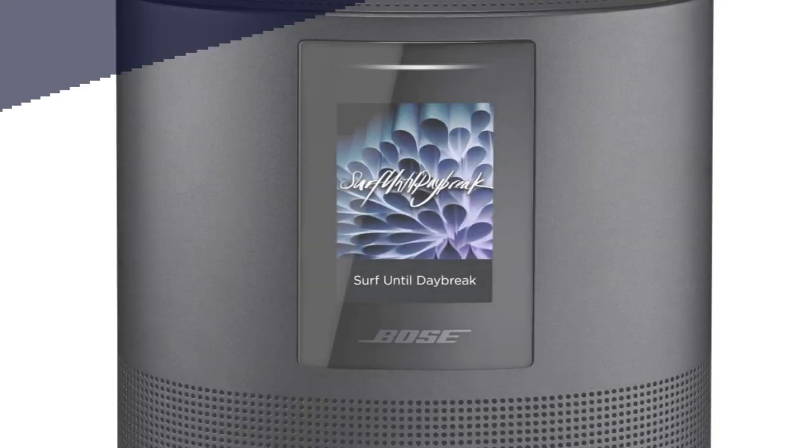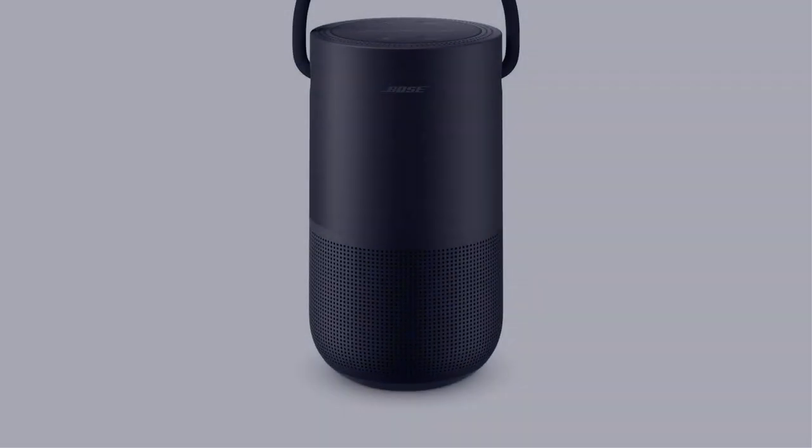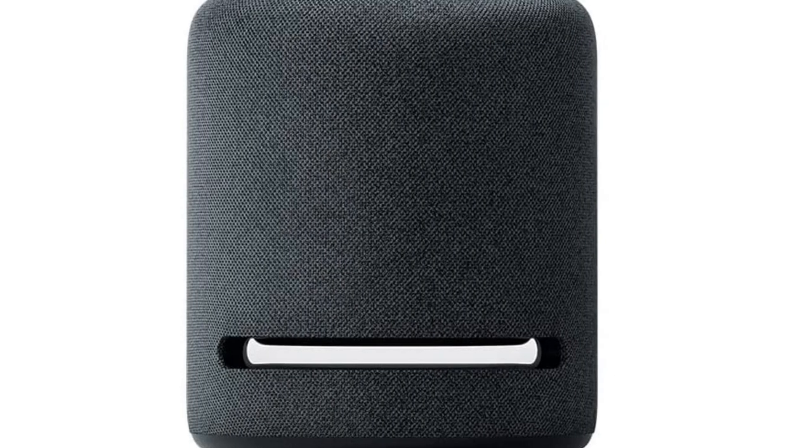In this video, I have compiled a list of the top 5 best smart speakers in the market that are worth buying. So let's get started.